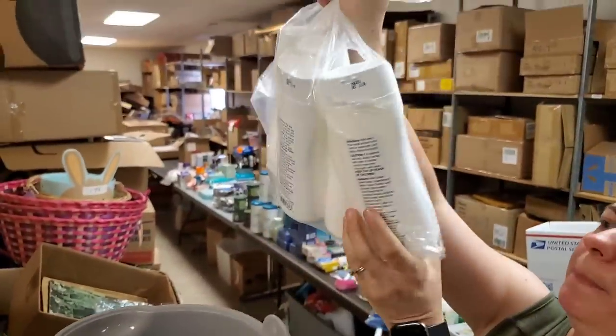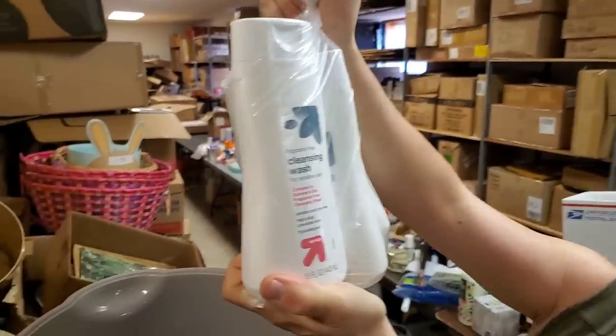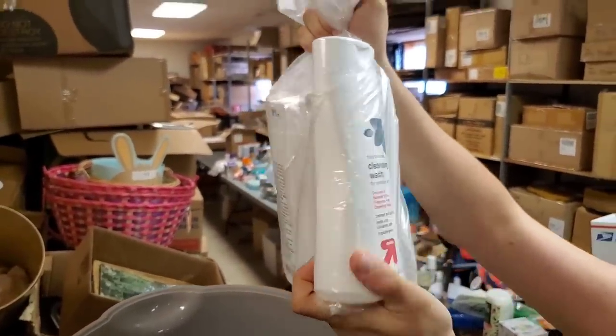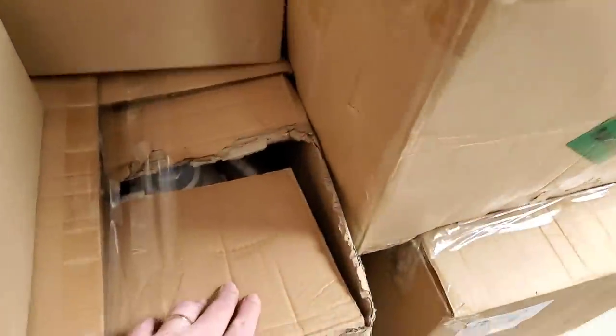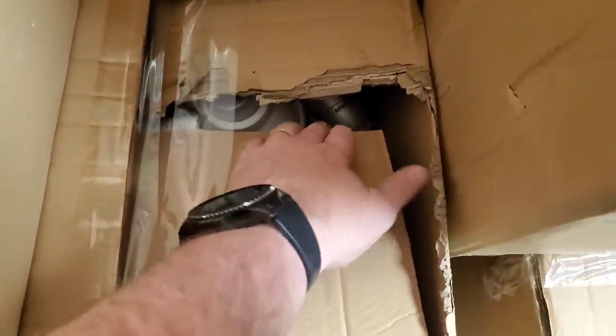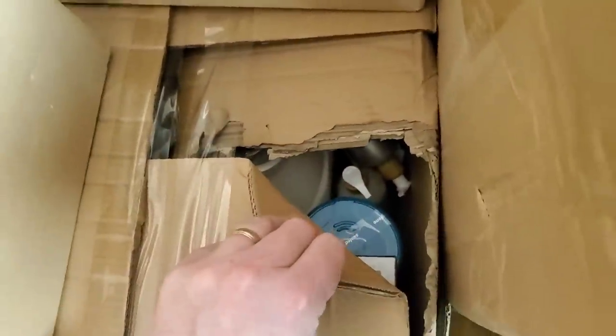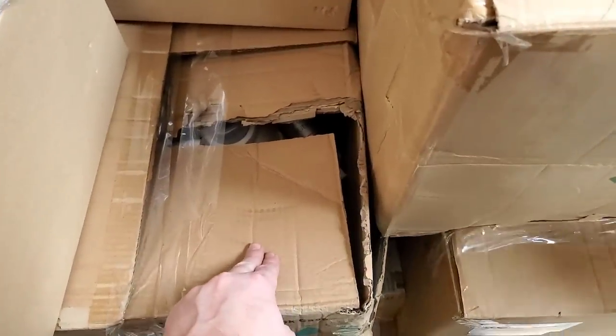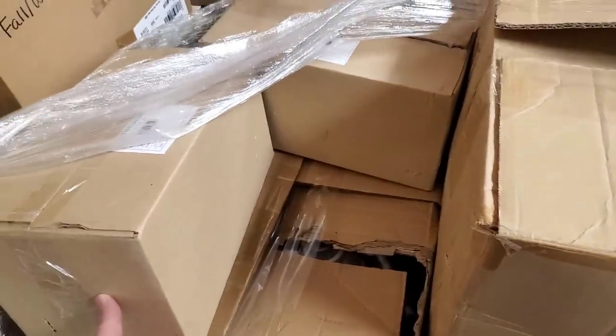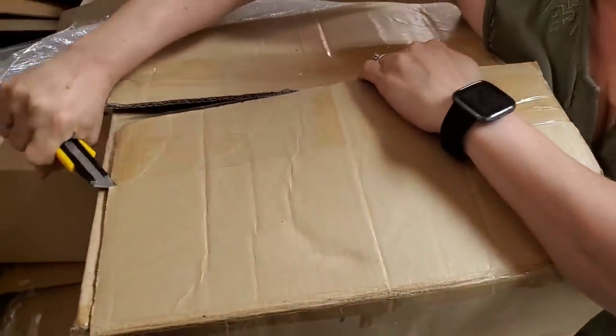We've got Up and Up cleansing wash — basically body wash, hypoallergenic. Looks like all these boxes are just completely full. Are you serious? Looks like all health and beauty. Let's open this one — that one was completely full of product. This one looks like it might be just a single pack.